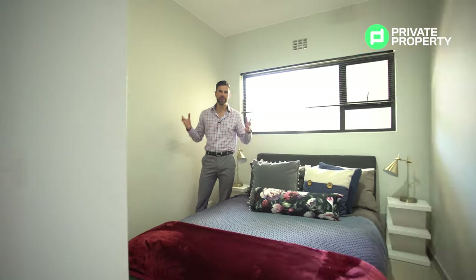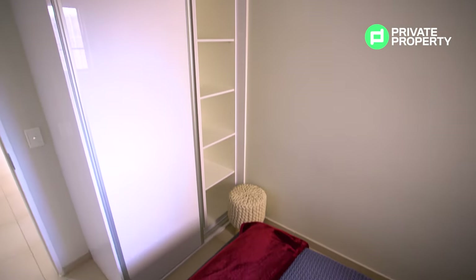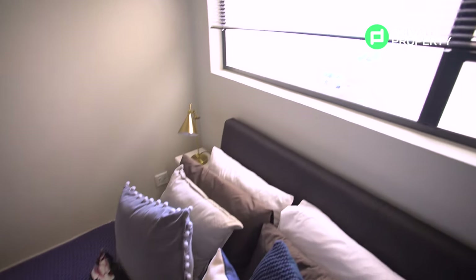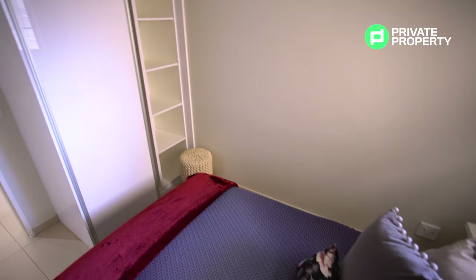Here we are within the first of the two bedrooms, and those white lacquered cabinets now transform into white lacquered cupboards — the design language continues throughout. These are on rollers: easy open, silent close. Lots of space here whether you want to use this as a bedroom, a spare bedroom, or even an office space. You've got a wall-to-wall window letting in a lot of light, so this never feels cramped, never feels musty — nice and open, nice and airy. Just outside this bedroom you've got your first bathroom.